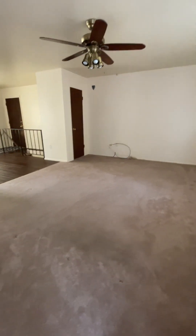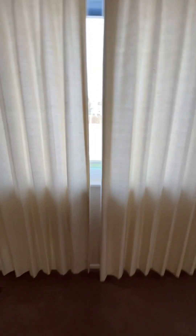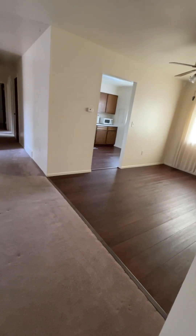Walking in, the carpet's up and they're in good condition. There's a nice big window behind these curtains — this window is huge. The view is nice. And here you've got a storage closet and a coat closet.